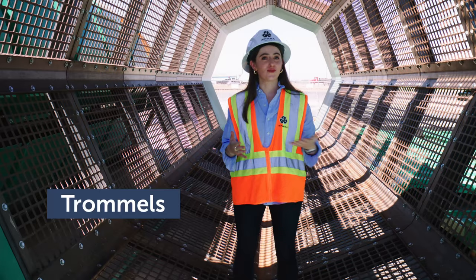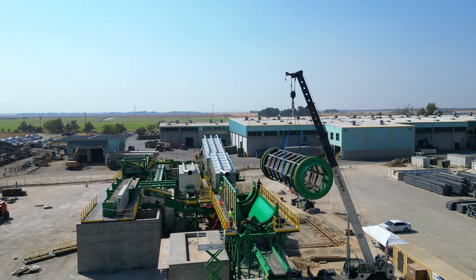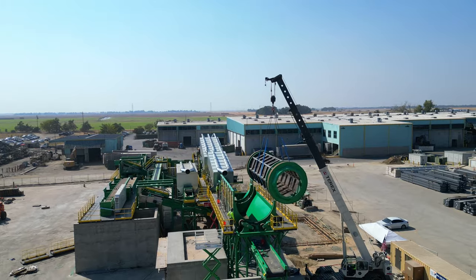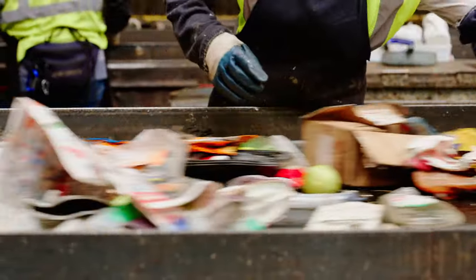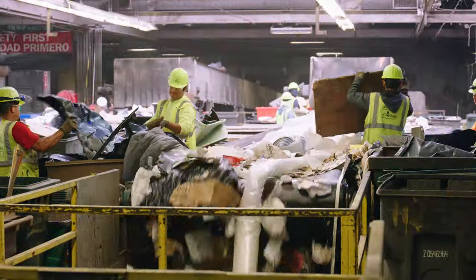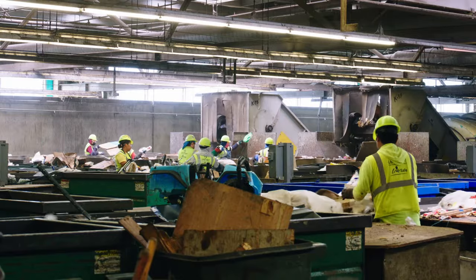Initial sorting in the MRF is done by large rotating drums called trommels, which separate materials by size. There are large holes inside these trommels that allow smaller materials, like aluminum cans, paper, and plastic bottles, to fall through for more sorting by machines. While larger materials, like cardboard boxes and bulky plastic items, go straight through the trommel for manual sorting.